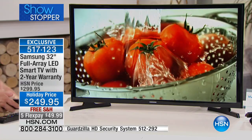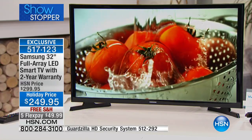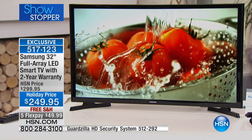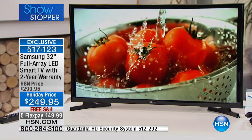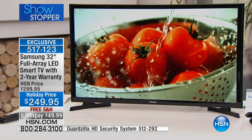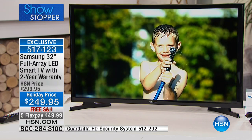Let me give everyone an update right now: we've got under 1,000 of these remaining — fewer than 1,000 now. A decade being number one in the US when it comes to Samsung. It's a 32-inch full-array LED smart TV.